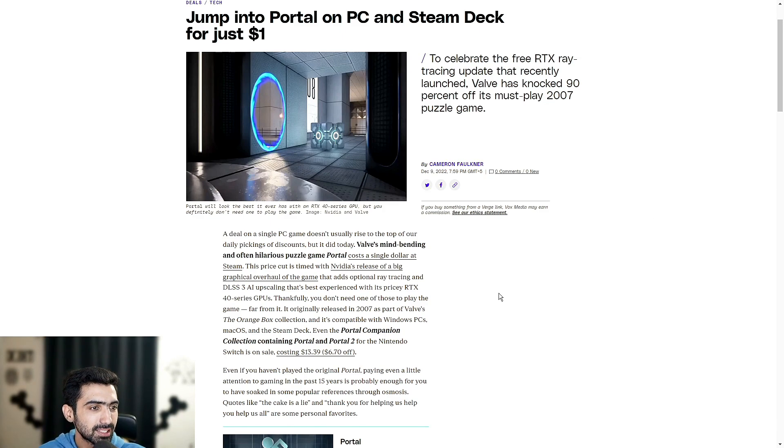A deal on a single PC game doesn't usually rise to the top of our daily picks, but it did today. Valve's mind-bending and often hilarious puzzle game Portal costs a single dollar at Steam. This price cut is timed with Nvidia's release of a big graphical overhaul that adds optional ray tracing and DLSS 3 AI upscaling, best experienced with its pricey RTX 40 series GPUs — that's assuming you have the budget or can find one.